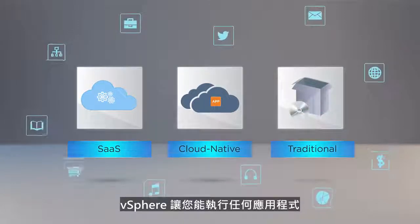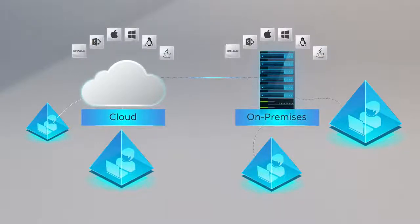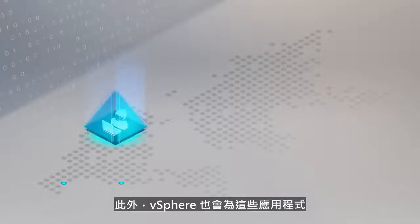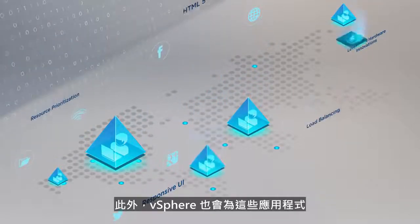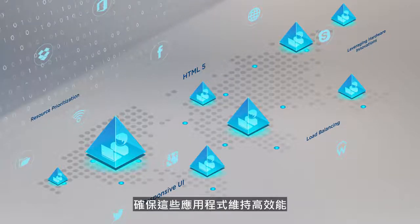vSphere makes it possible to run any application, anywhere, including business-critical applications and newer cloud-native applications. Moreover, vSphere ensures the high performance of these applications by providing them the resources and environment needed to run well.